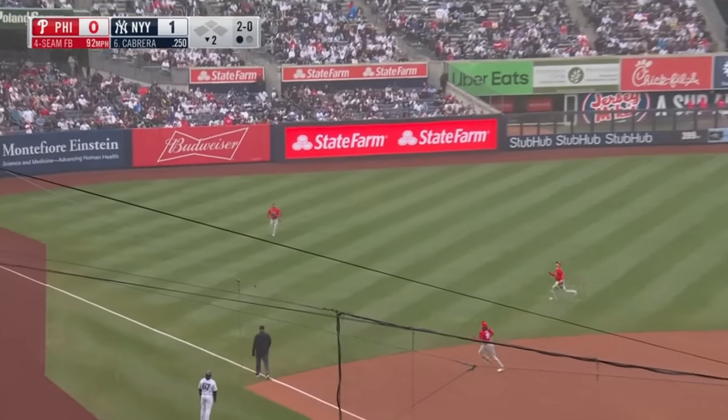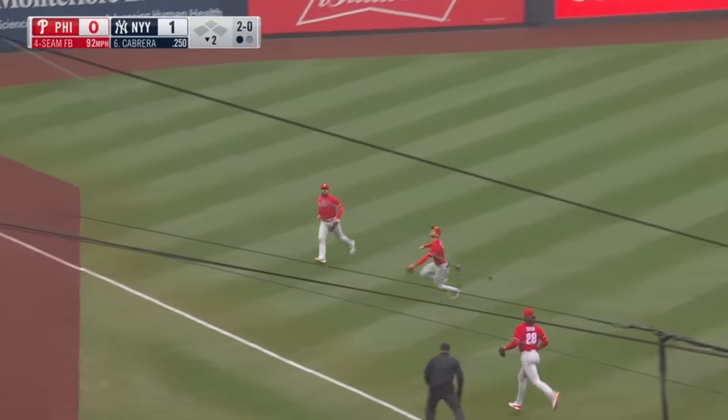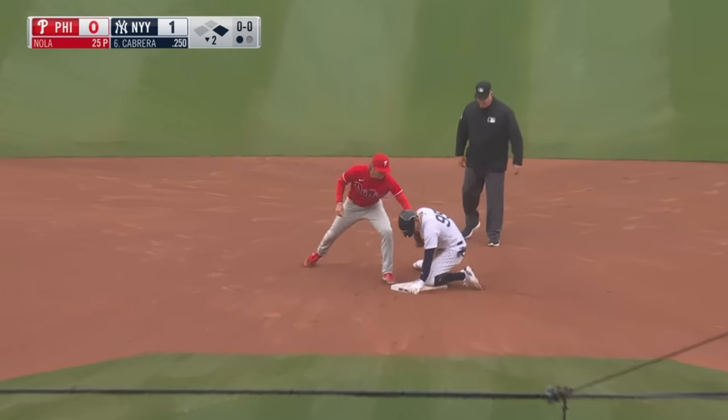Here's both our first Phillies play and fielding play of the entire video, as Turner ranged into left field to try to grab a fly ball off the bat of Oswaldo Cabrera, making the play at second relatively close.